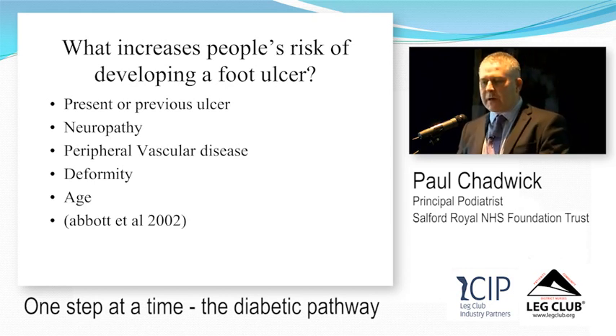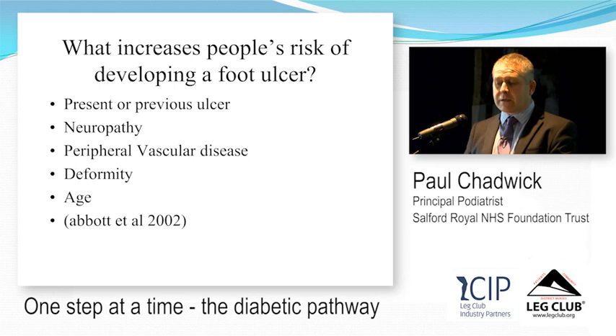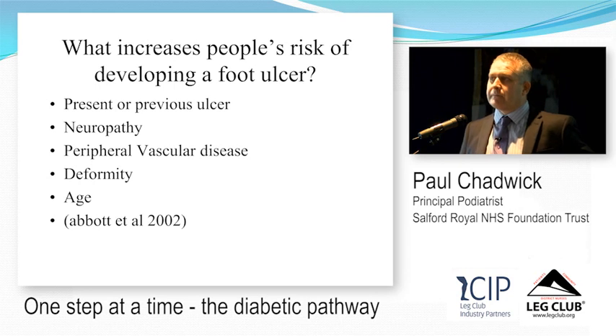A large study of over 16,000 patients in the northwest of England, by Caroline Abbott, found that if you've had a foot ulcer you're going to get another one — there's around a 60–70% chance of developing a new foot ulcer once you've had one. Key risk factors are the presence of neuropathy, peripheral vascular disease, foot deformity — the change in foot shape as a result of diabetes and neuropathy — and age.